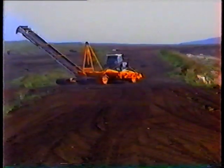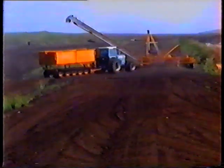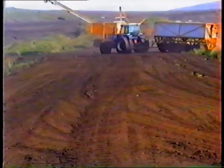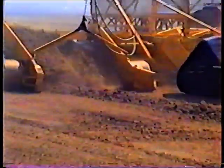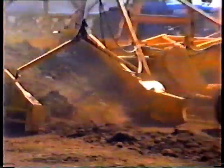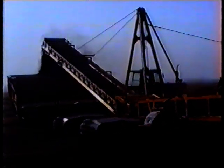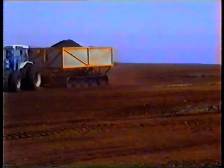In recent years a new haku system has been implemented. The harvesting is similar, but instead of collecting the peat into a long pile, the ridge peat is lifted and loaded into side-tipping haku trailers. The trailers deliver the peat to the haku pile.